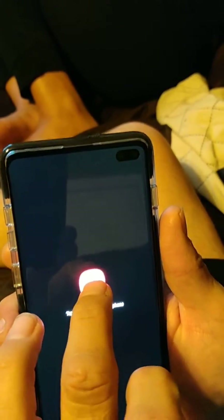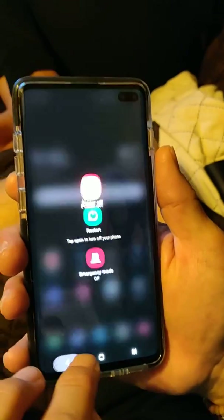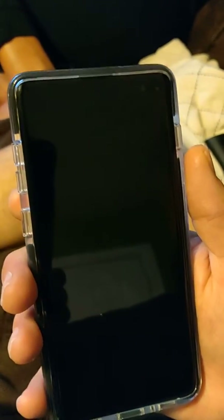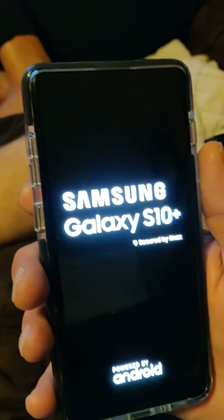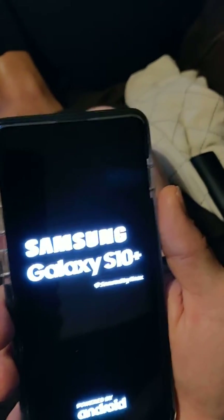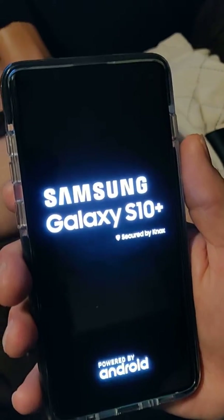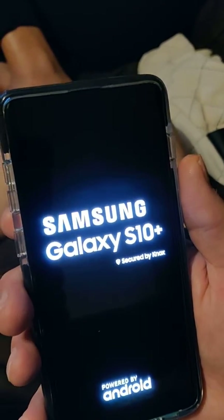Actually, go ahead and restart it. We're doing a restart to see if that fixes the issue. If not, AT&T has some serious problems with these phones. It could probably be a software bug. The phone is rebooting — let's see what happens.